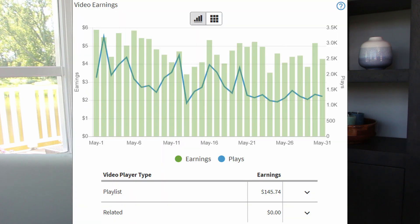Alongside my display ads I also have video ads, which are amazing for any website. It's just a very small video and your ad company will place a video ad in front and behind your video, and these have extremely nice RPMs. In May 2021 I made a total of $145.74 with my video ads, so that's on top of my normal ad income.